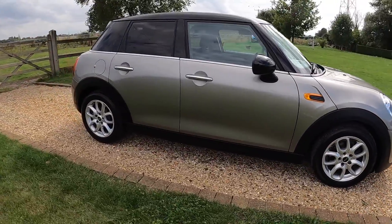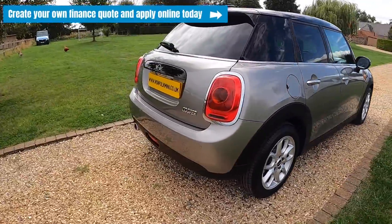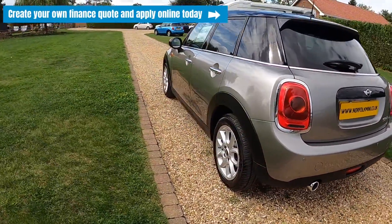If you click on the link that's going to appear above, you'll be able to visit our website where you can create your own finance quote and apply online today.